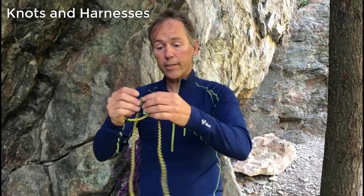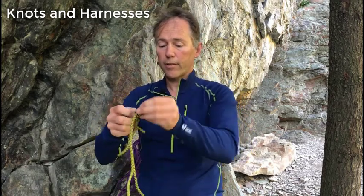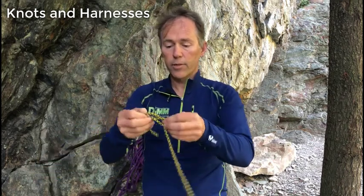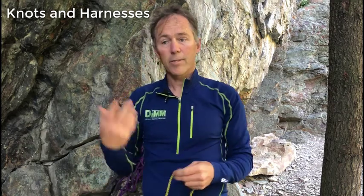One last figure eight that's pretty useful is the figure eight follow-through. The figure eight follow-through is a means to tie into the end of the rope — that's generally what it's used for. Once I get a harness on I'll show that one, but it's the same basic idea as a bend, just going into the opposite side.